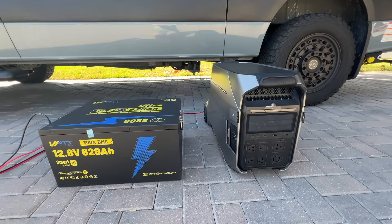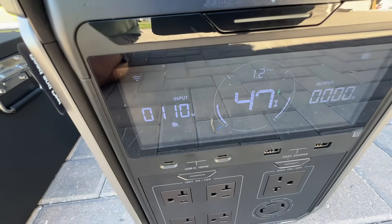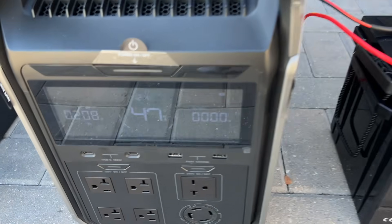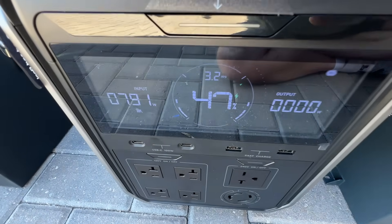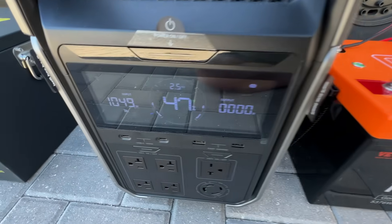Watch this. Same EcoFlow, same cable, but just by changing the battery, the input power jumps from 110 watts to 791 watts, all the way past 1000 watts. Why? And which battery actually gives you the most power? Let's find out!